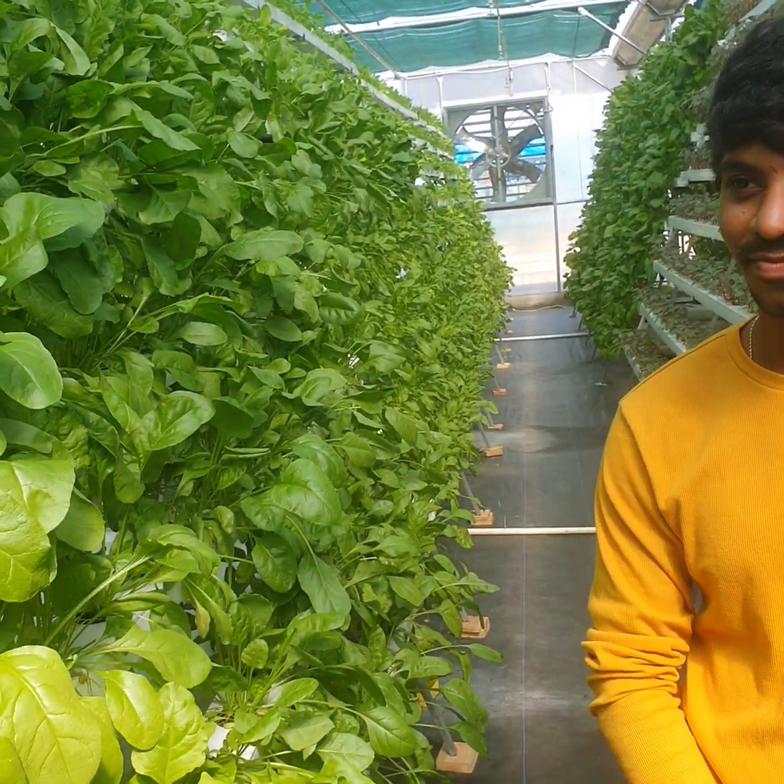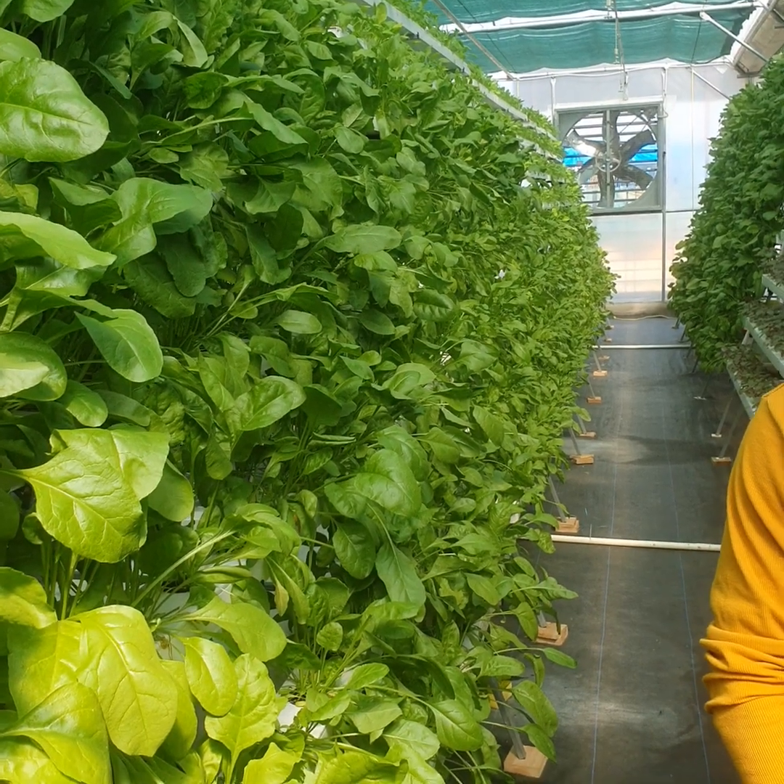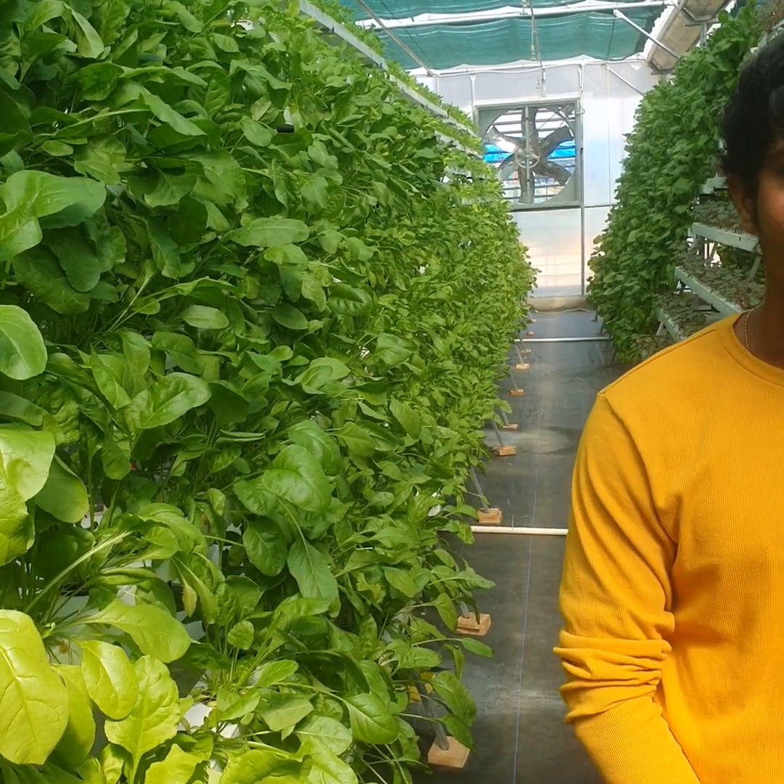Hi friends, today we are at the Infantic Ream Farms in Hyderabad Attapur. We are with a young entrepreneur Vineet. We came over here on his request to see how he is doing this farm. It is completely organic and it is based on floating water technology.